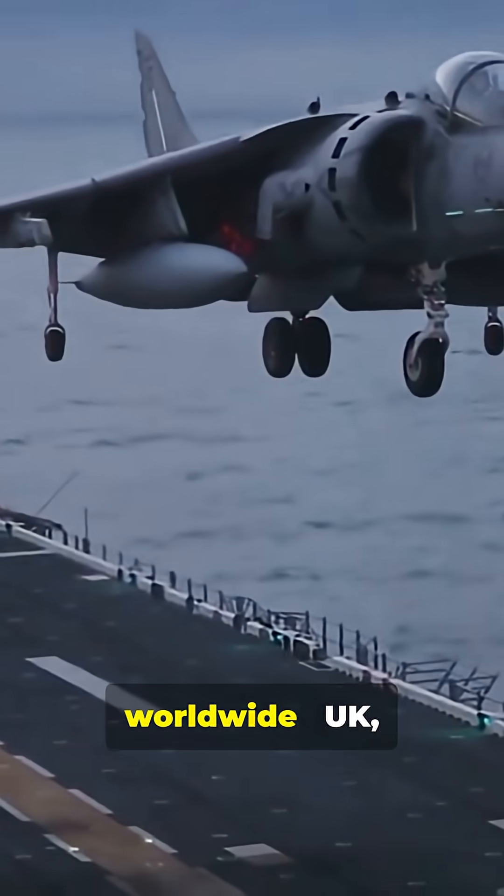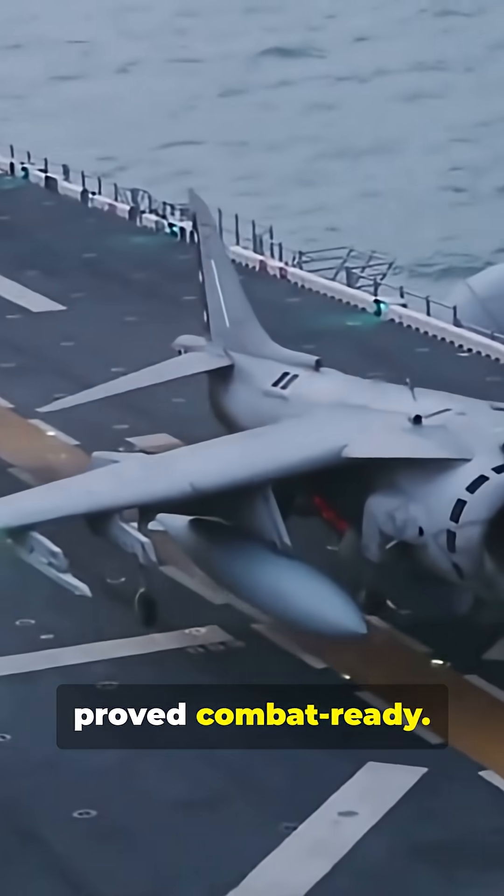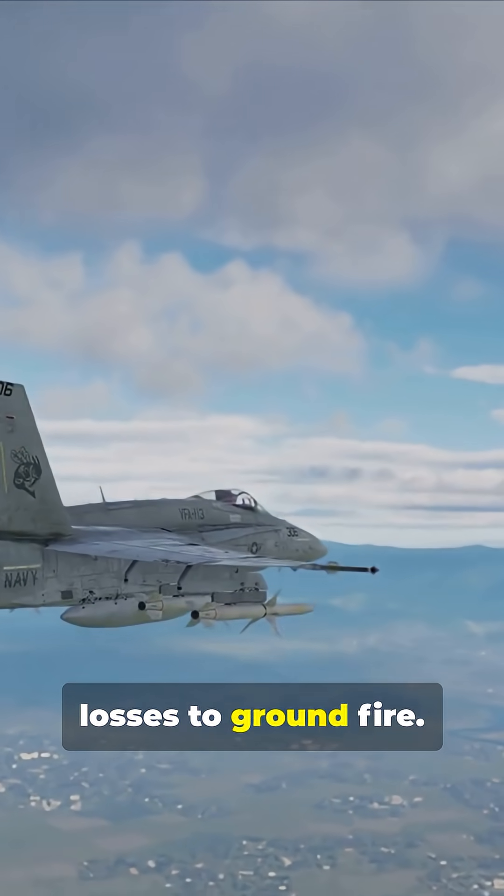Harriers served worldwide — UK, Spain, Italy, India, Thailand, even the US — and proved combat ready. Combat proven in the Falklands, the aircraft was praised for its versatility despite losses to ground fire.